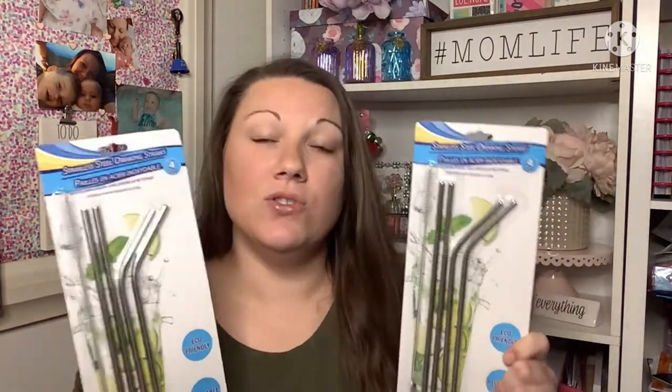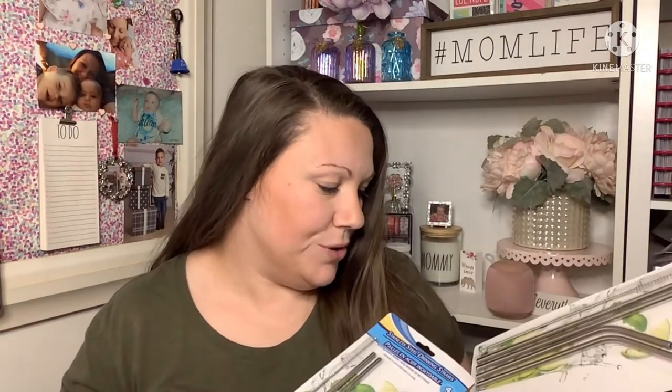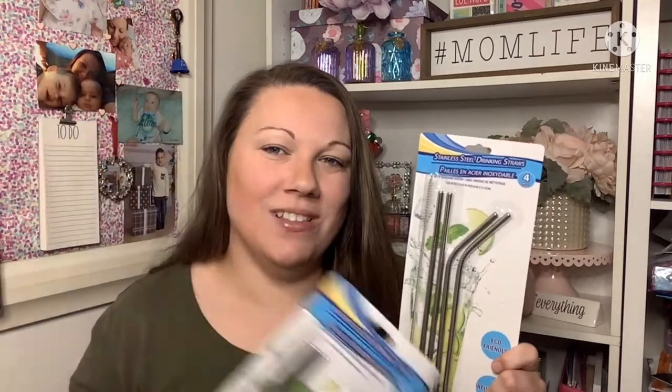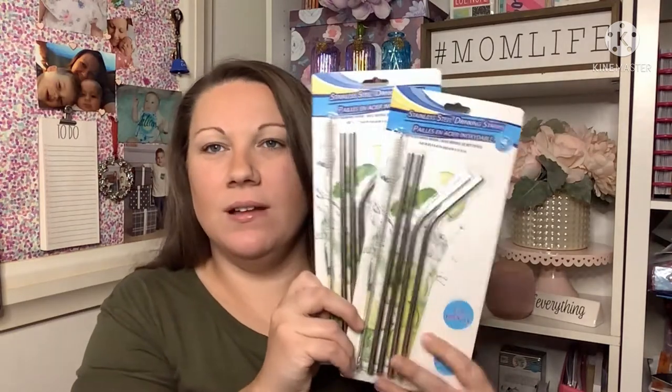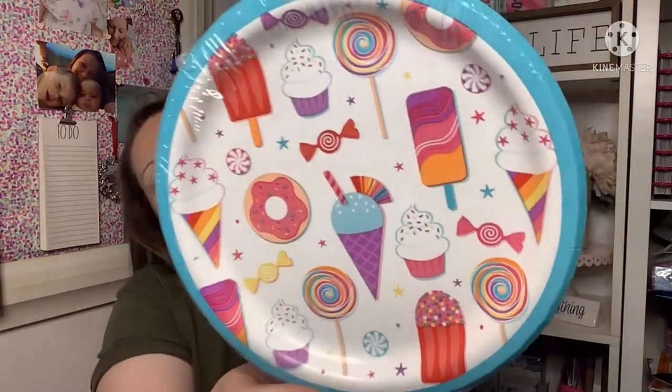I finally found the stainless steel drinking straws — I know people hauled these months ago! I picked up two packs. I really enjoy these; my son got some metal straws and I love how cold the whole straw gets when you drink a cold drink. I also picked up these adorable paper plates — so fun, my daughter loves stuff like this. Then moving into the beauty and health section...